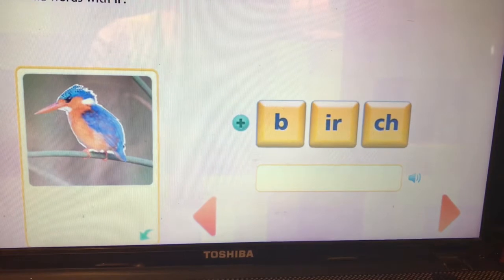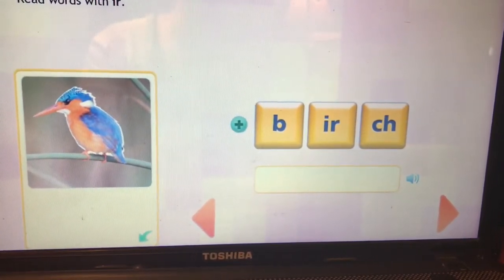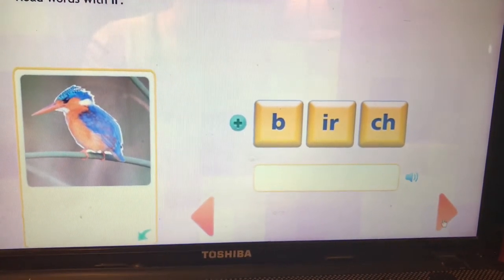Oh, a digraph at the end this time. This is the word birch. B-IR-ch. Birch.